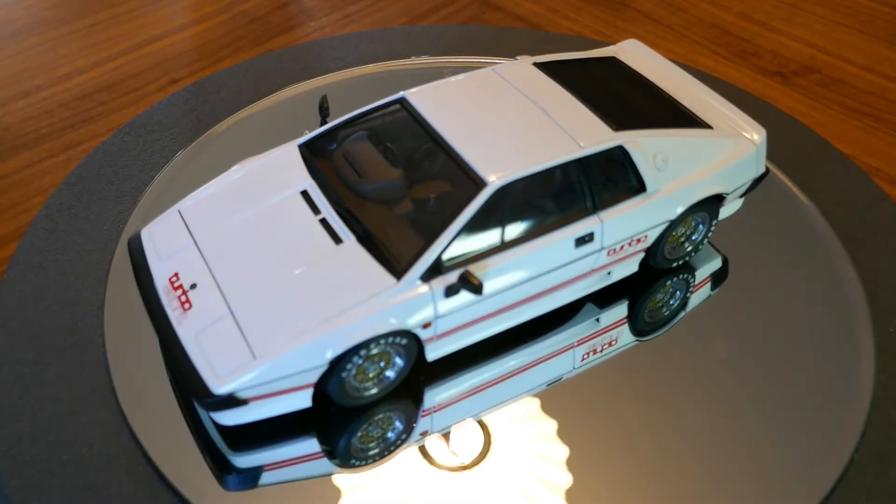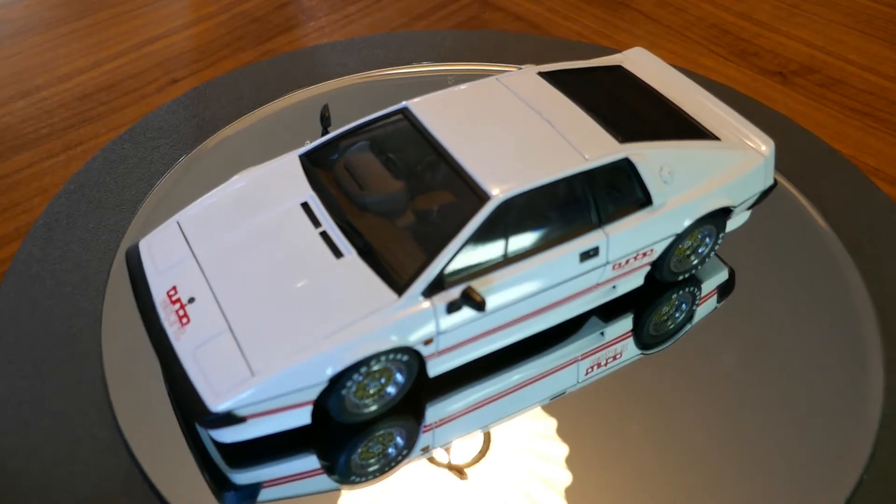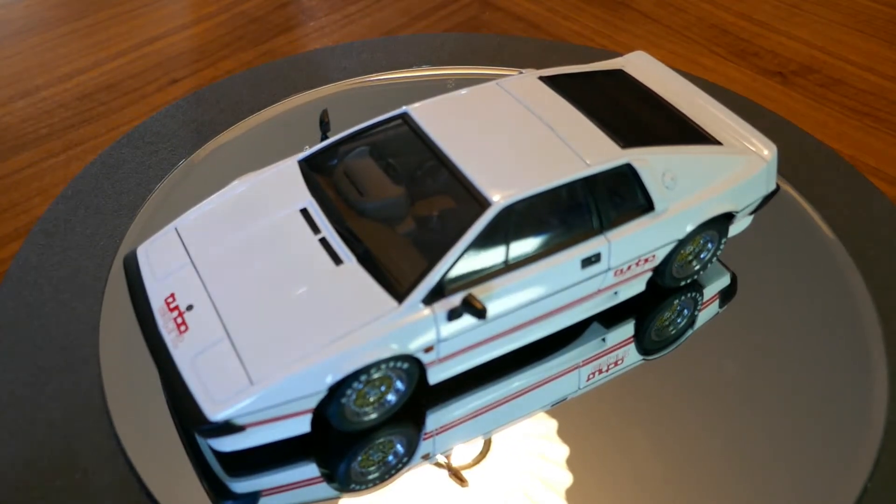Hello and welcome to Chuck's Die Cast Car and Model Reviews. Today we're going to be taking a look at this car. This is one of my favorite cars actually — the Lotus Esprit Turbo. This particular one is made by Auto Art and is in 1:18 scale. I'm going to show you this model in pretty good detail because this model is among the best ones that I actually own in terms of quality and detail.